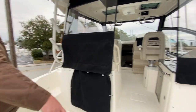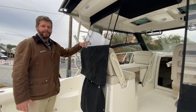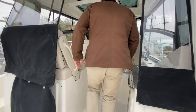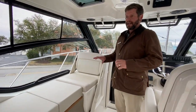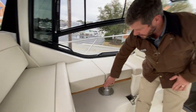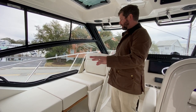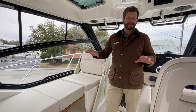Easy walkthrough on both sides of the Conquest to the bow. You have an option for a lounge pad that you can snap in on the bow and create a lot of different entertaining spaces on this boat. As we walk inside, one of the newest features for the 325 is this huge port side lounger that's very versatile. You have a teak table here, and when you remove the cushions, you'll have a nice entertaining area for dinner for two.